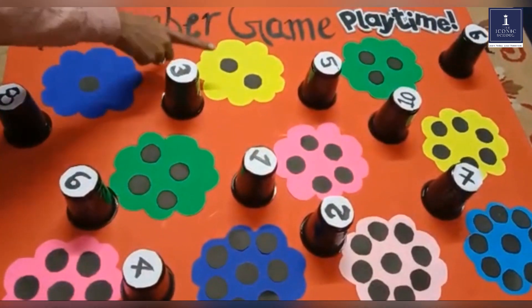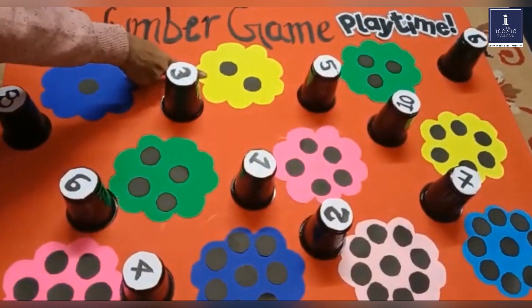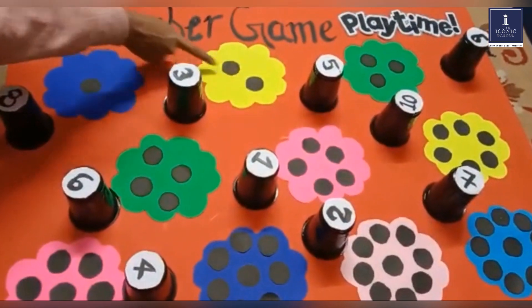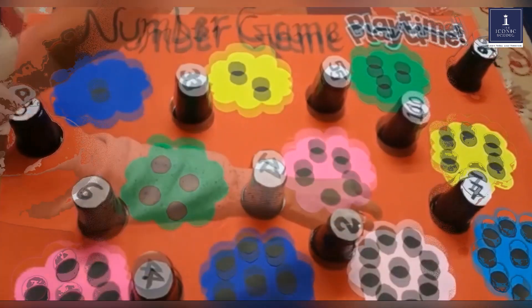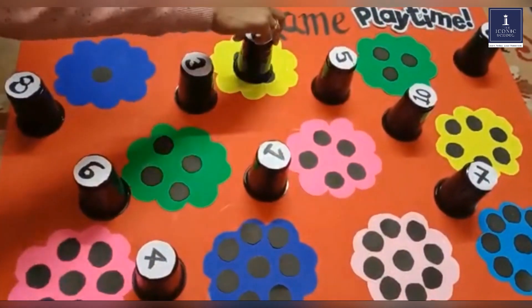If you look at the flower with two dots, it is yellow in color. It has two dots, so we pick up the number two glass and put it on the yellow flower.